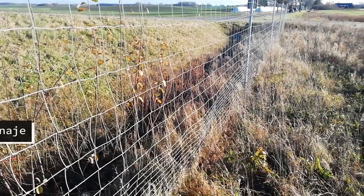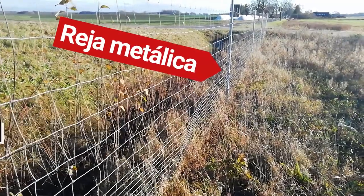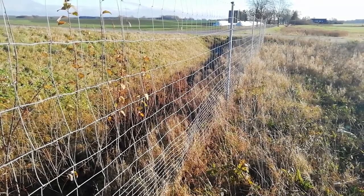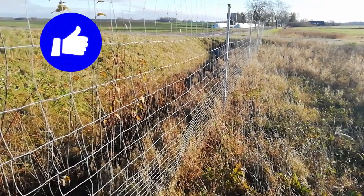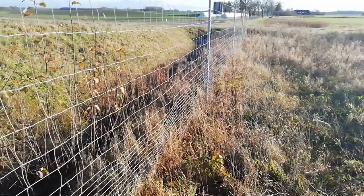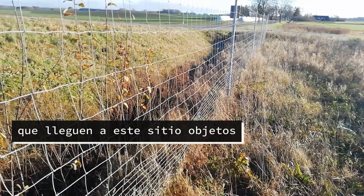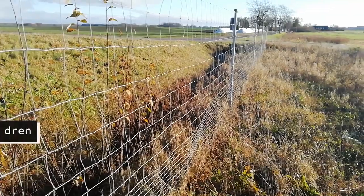Another interesting particularity of this drenaje is this metal barrier, which has the function of avoiding that autos, objects, people, and other animals silvestres, to avoid approaching this dren.